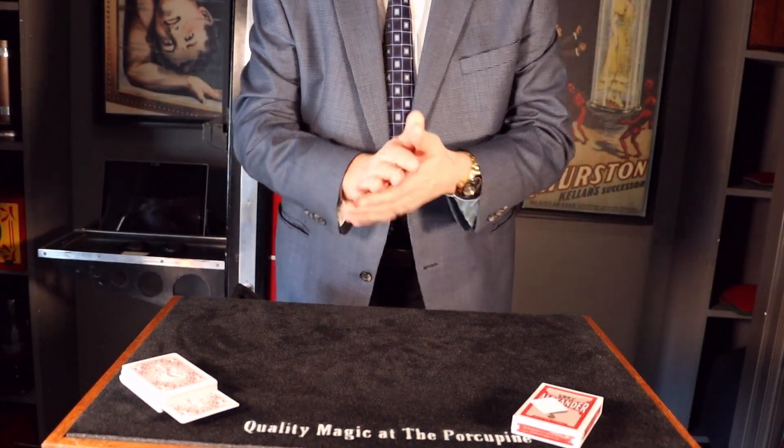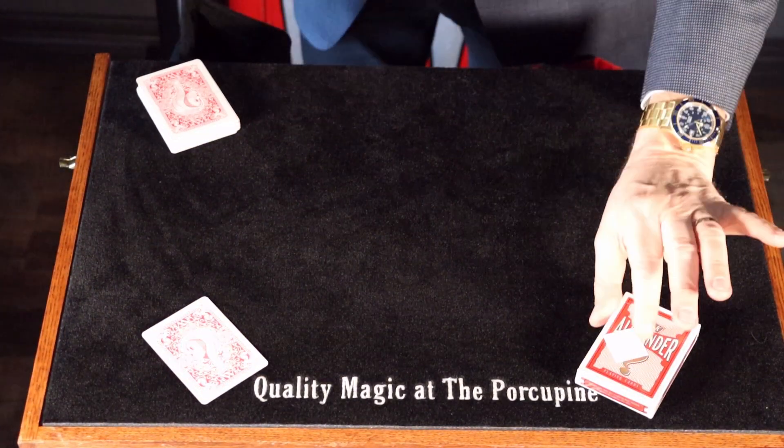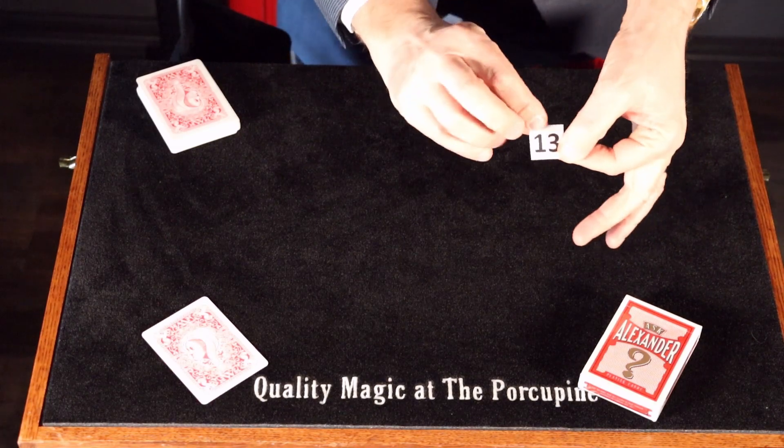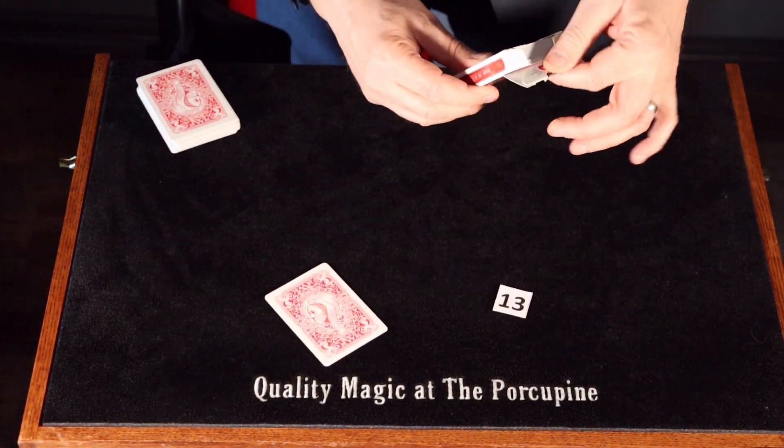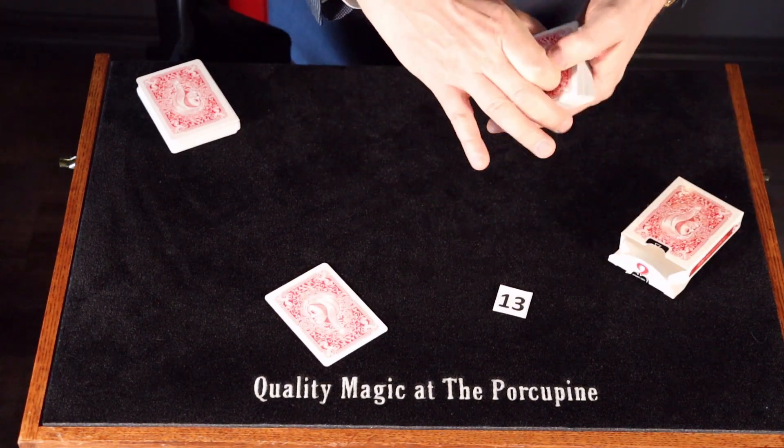They take one out and place it there. So let's remove the card you chose at the beginning. For the first time, can you show the number you chose? The number 13. And they take the cards and deal out the first 13 cards.